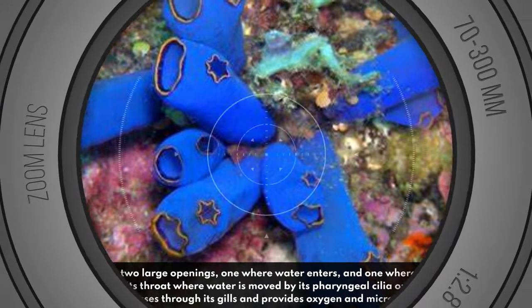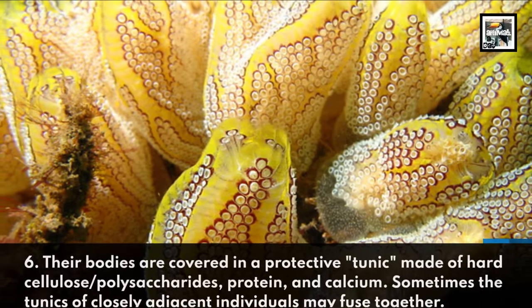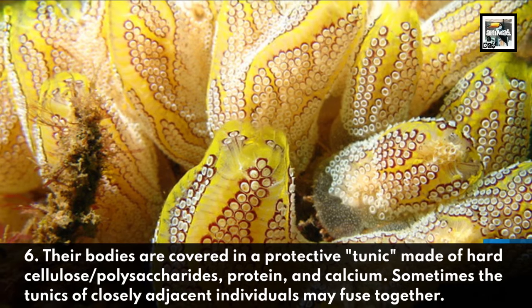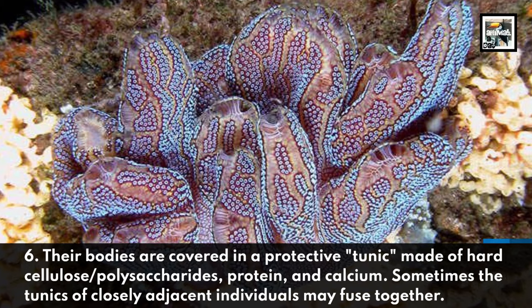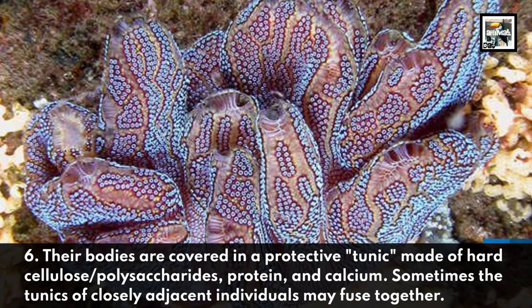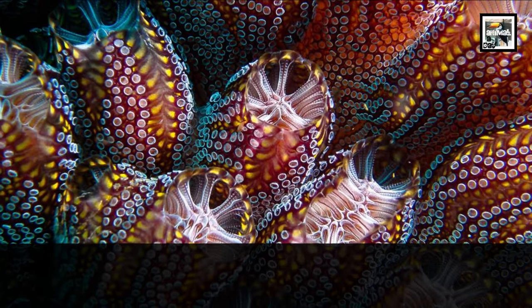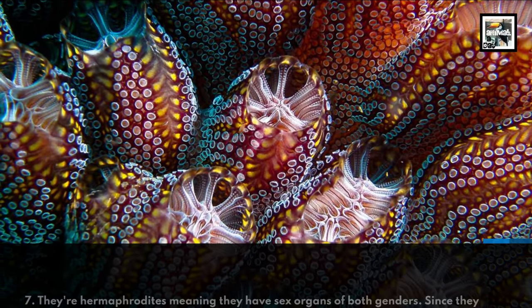Fact six: their bodies are covered in a protective tunic made of hard cellulose or polysaccharides, protein, and calcium. Sometimes the tunics of closely adjacent individuals may fuse together.